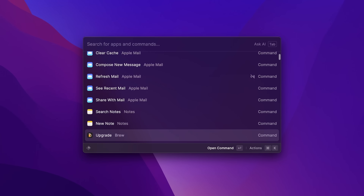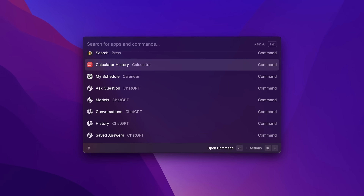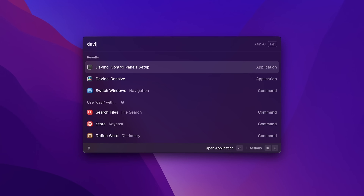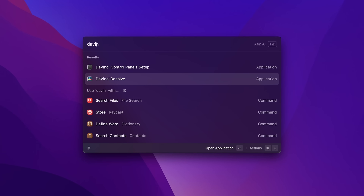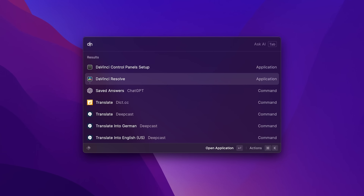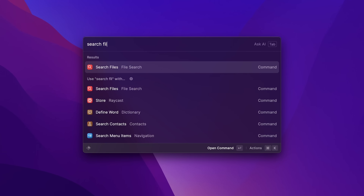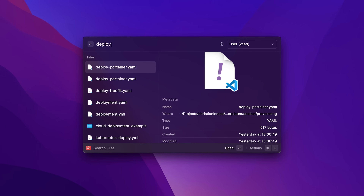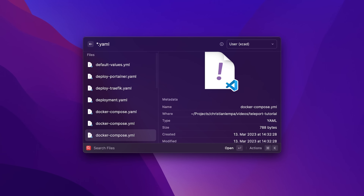Raycast, just like Spotlight, allows you to open applications or find stuff easily and quickly on your Mac. If you want to open an application, just type in the first few letters and it shows you the program without having to open the launchpad and search it somewhere. The same you can also do for any files — just type in 'search files' and put in any expression to quickly find whatever you want. You can scroll through the search results to find what you're looking for.